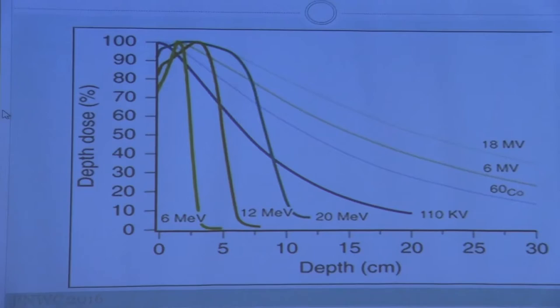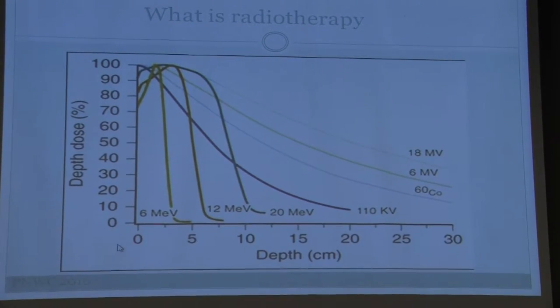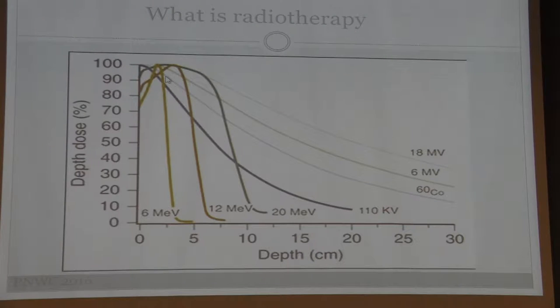We study dose-depth curves quite a bit during training. The depth is on the x-axis — imagine depth within the skin and deeper into the organs — and the dose is what's actually being deposited. Depending on the energy of radiation used, a different dose can be achieved at a different depth in the patient. You can maximize this so the maximum amount of energy is deposited where you need it.